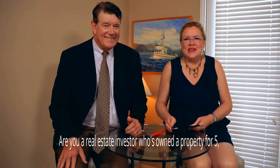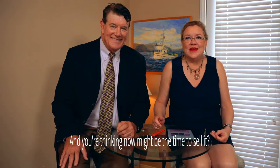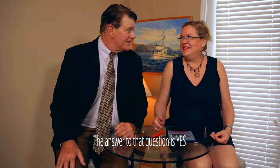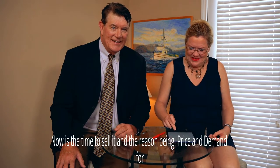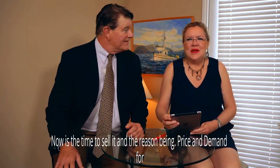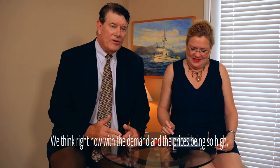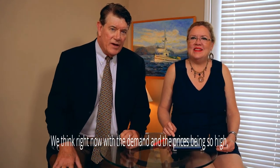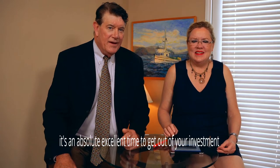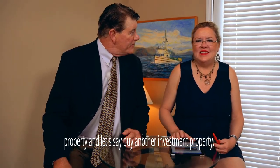Are you a real estate investor who's owned a property for five, 10, maybe 20 years, and you're thinking now might be the time to sell it? The answer is yes, absolutely — now's the time to sell it. The reason being: price and demand for investment property has never been higher. There's a lot of factors for that. We think right now, with the demand and the prices being so high, it's an absolutely excellent time to get out of your investment property and buy another investment property.